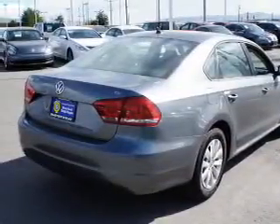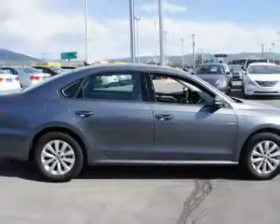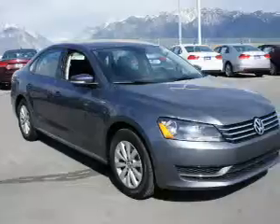Stability control, daytime running lights, and anti-lock brakes. On the inside, you'll find heated seats, child safety locks, and power seats.